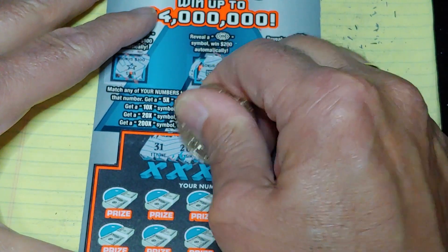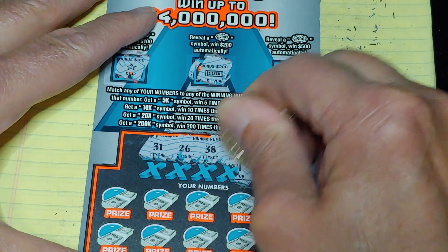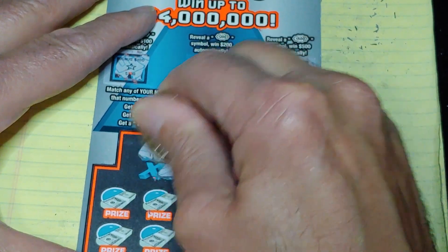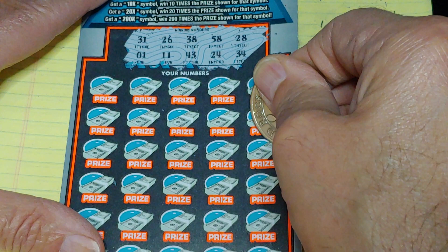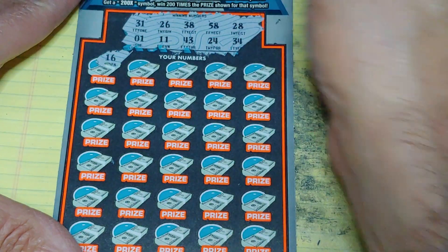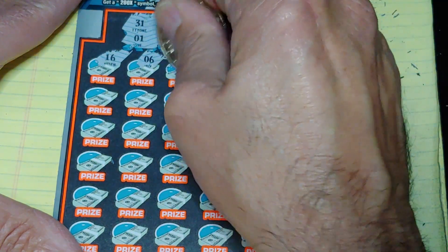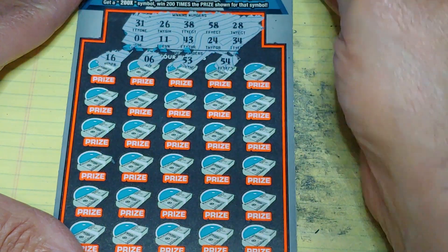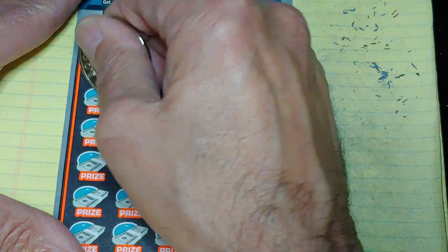Looking for 31, 26, 38, 58, 28, 34, 24, 43, 11 or 1. Let's see if this ticket is going to be good to us. 53 right up top, 54 and a 41 — nothing yet.